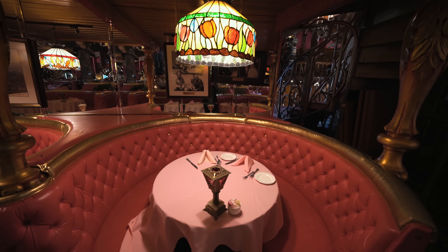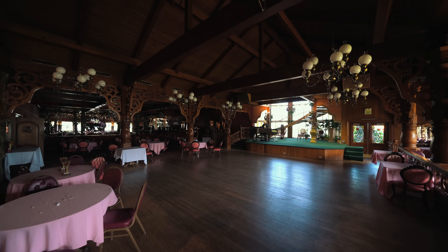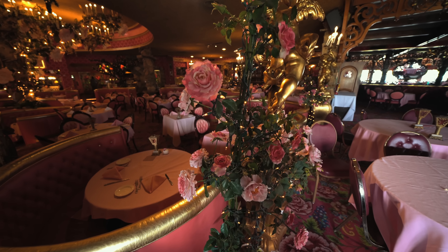This is the famous Madonna Inn dining room. It's pink everything and it's a crazy spot. Be sure to get reservations if you want to have dinner here.